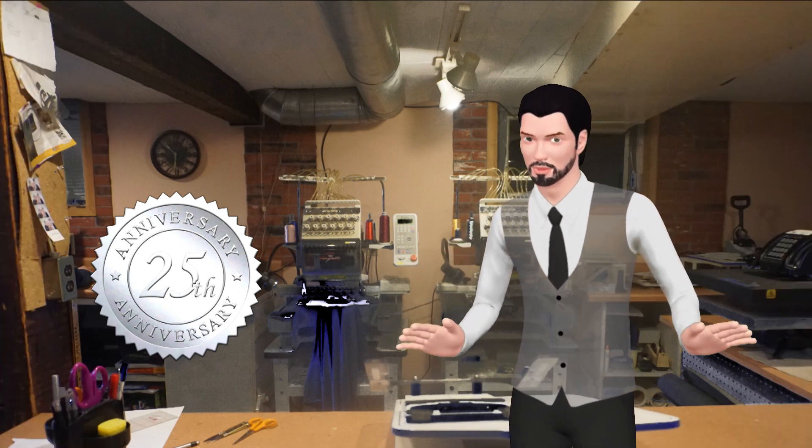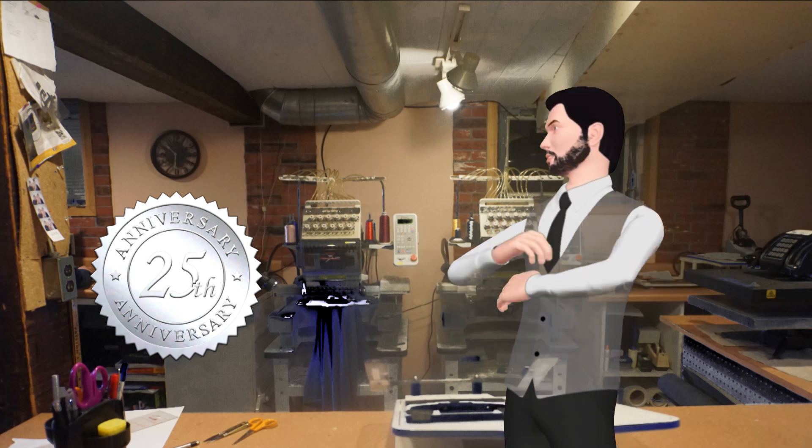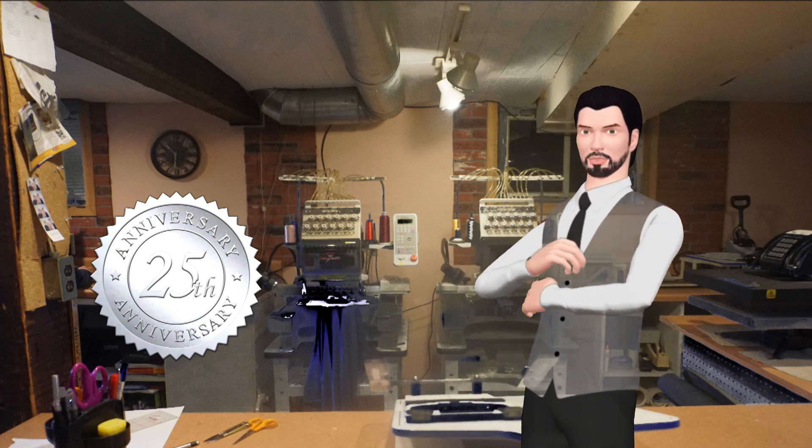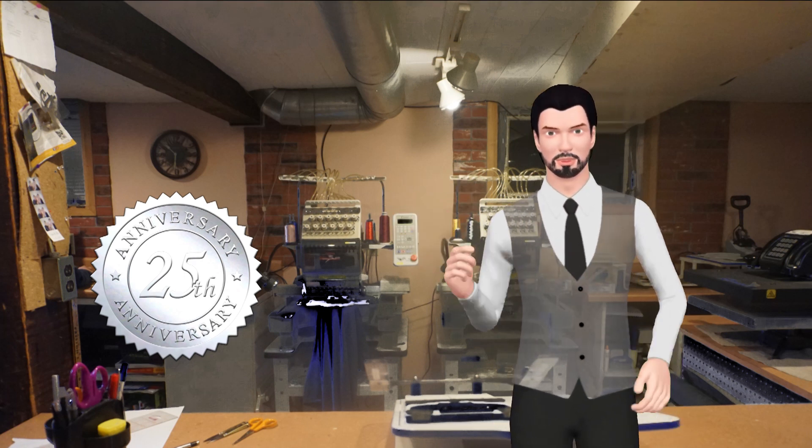Hello, I'm Mike, and welcome to this special edition of our weekly video. October marks the 25th anniversary since our start of business, and we owe you all a tremendous amount for supporting us and letting us help you bring your ideas to life.